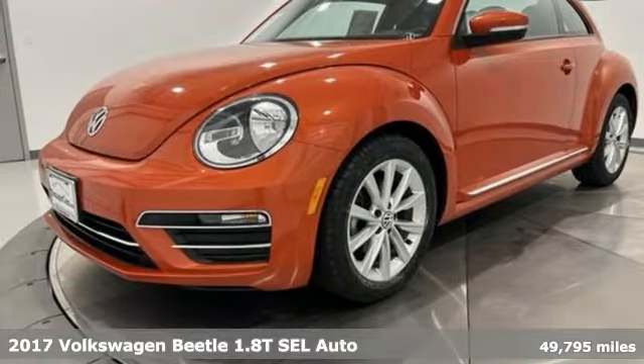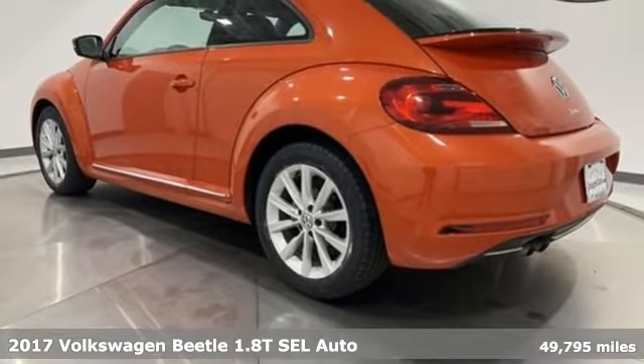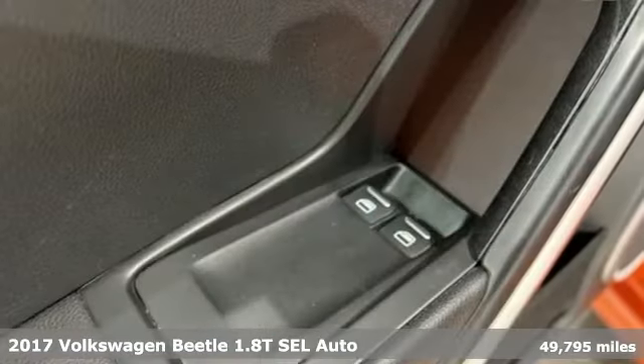Here's a 2017 Volkswagen Beetle. It has loads of personality and pizazz. What you call fun, Beetle calls standard.